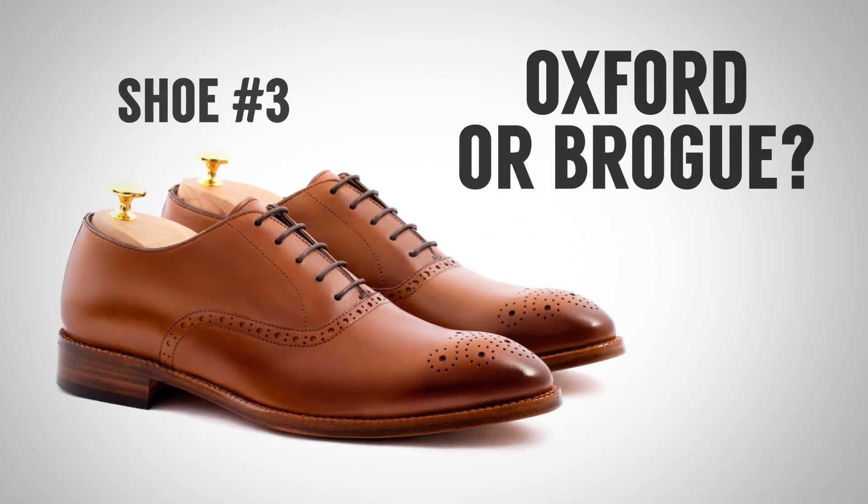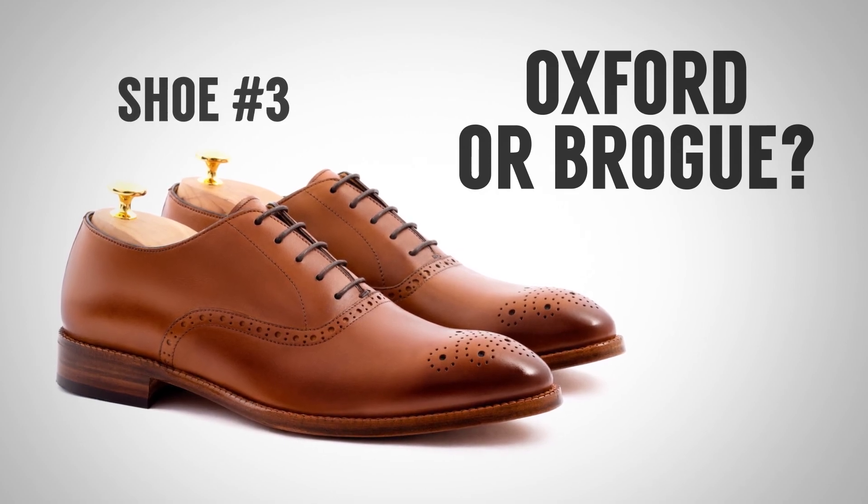Let's pull up our final shoe in today's quiz. Another great looking pair of shoes. What is it going to be — oxford or brogue? And now the results.